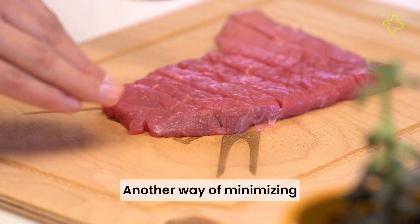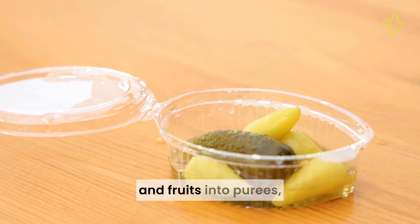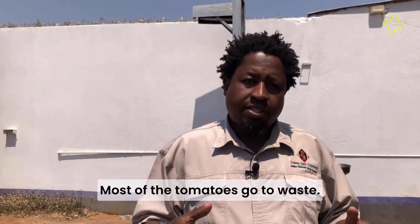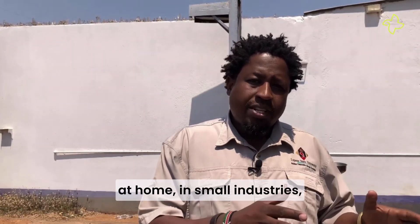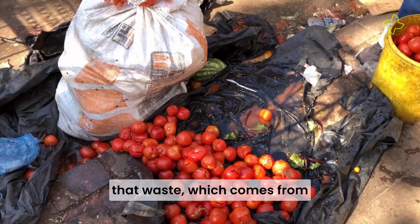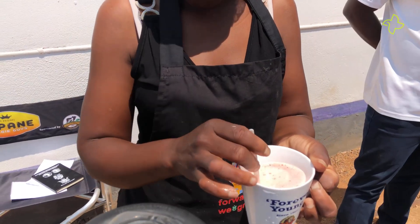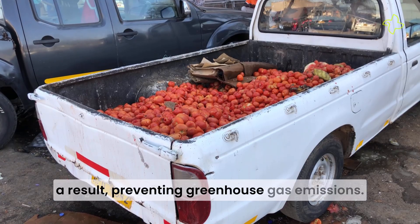Another way of minimizing food waste is value addition, like turning vegetables and fruits into purees, sauces, pickles and juices to increase their shelf life. Most of the tomatoes go to waste, and what we're trying to teach people at home, in small industries and in large industries, is to reduce that waste which comes from tomatoes and other vegetables. The valorization of tomatoes is one key area being addressed, and this is effective in combating food loss and preventing greenhouse gas emissions.